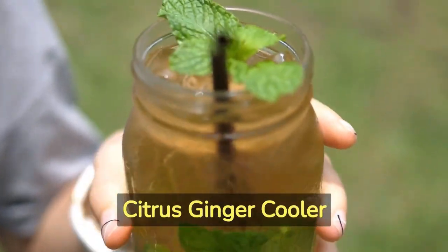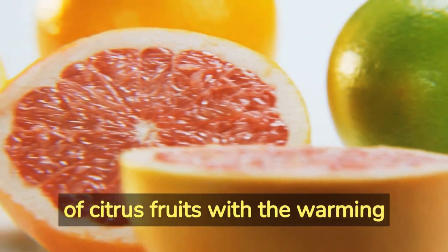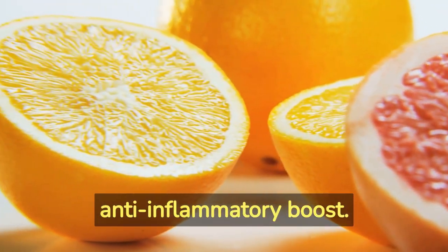Recipe Number 4 – Citrus Ginger Cooler. This invigorating beverage combines the tangy flavors of citrus fruits with the warming essence of ginger, offering a refreshing and anti-inflammatory boost.